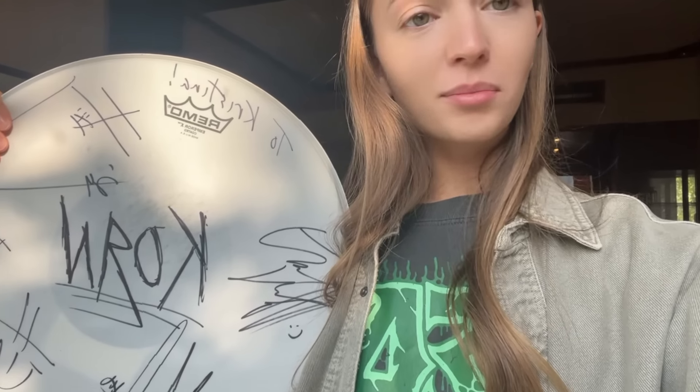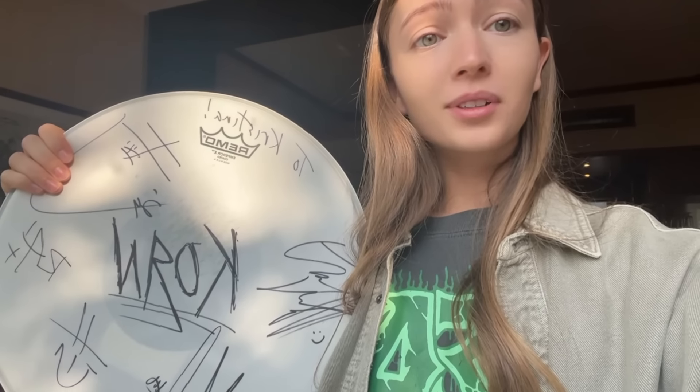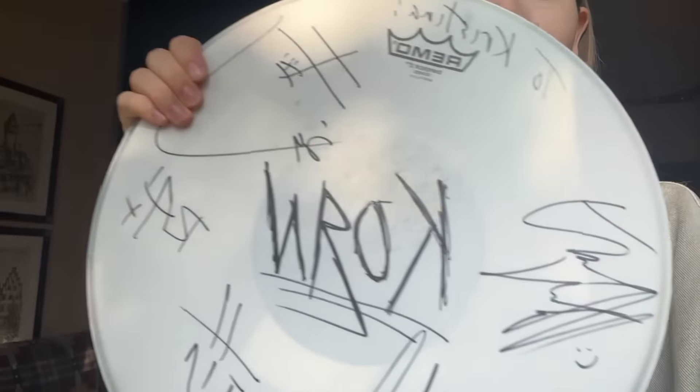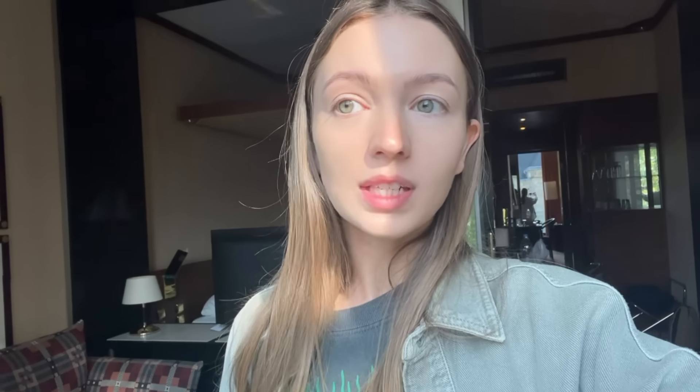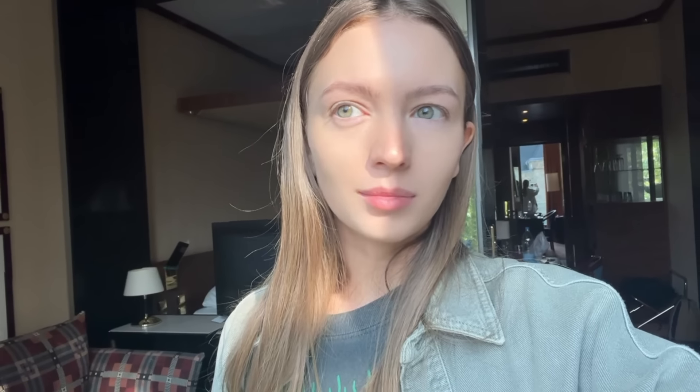Ray is an incredible drummer and the kindest person I've ever met. He gifted me this drum hat with all the signatures of Korn members — that was so nice. Look at that! And I also got some Korn merch, drumsticks, and some little things from the tour. That was really, really cool.